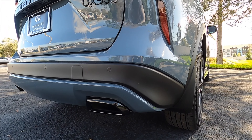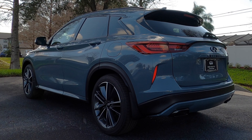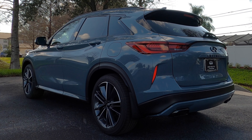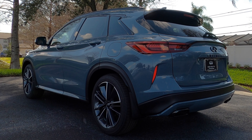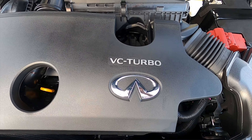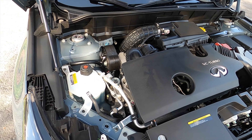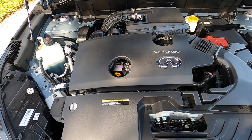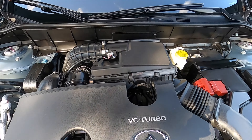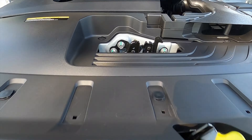Starting it up so you can hear that exhaust — they back the performance with a 2.0-liter variable compression turbocharged four-cylinder producing 268 horsepower and 280 pound-feet of torque. Front-wheel drive is paired to a CVT transmission achieving 23 to 29 mpg. That's good for a 0-to-60 around 6.4 to 6.7 seconds with a quarter mile just over 15 seconds. Top speed is around 140 miles per hour.